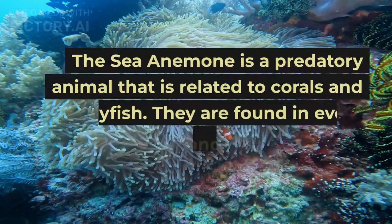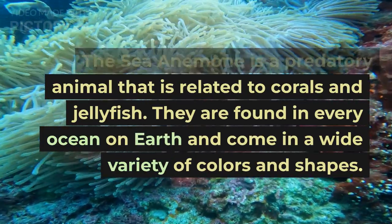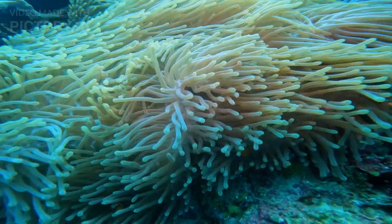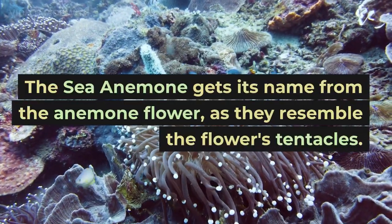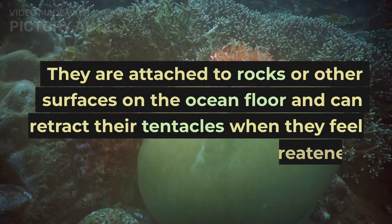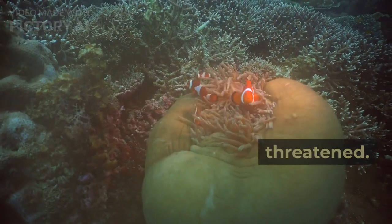The sea anemone is a predatory animal that is related to corals and jellyfish. They are found in every ocean on earth and come in a wide variety of colors and shapes. The sea anemone gets its name from the anemone flower, as they resemble the flower's tentacles. They are attached to rocks or other surfaces on the ocean floor and can retract their tentacles when they feel threatened.